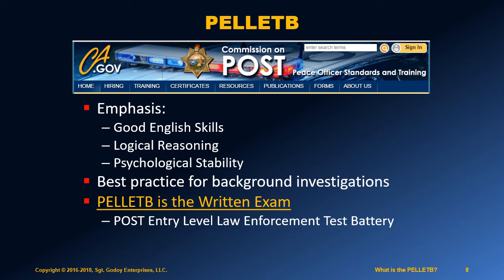So, the Pellet B is a specific set of tests used on the written exam in California.